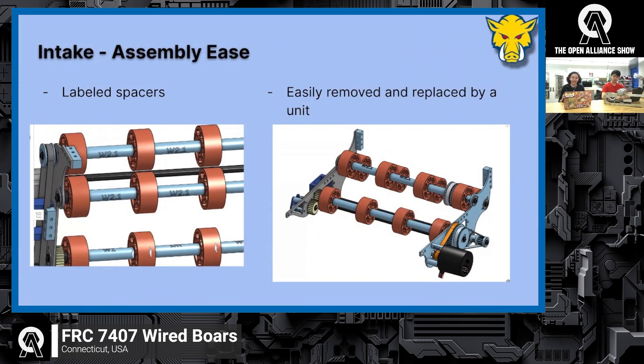We worked really hard on making the assembly process easy. A lot of our spacers are slightly different sizes, but the size difference matters. Instead of having to measure or match up to other things, we labeled them — W2.1, W1, 1.5, 0.6 — so someone who doesn't know how to check CAD sizes can easily see the labeled spacer and know exactly which one to use.